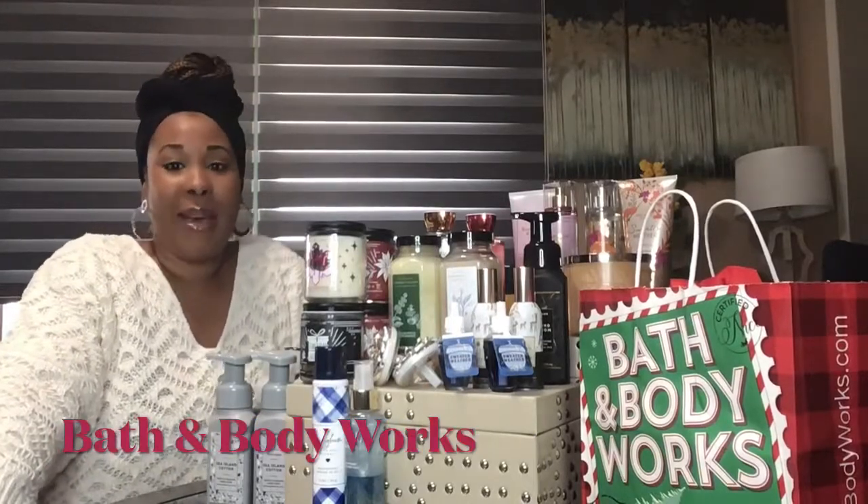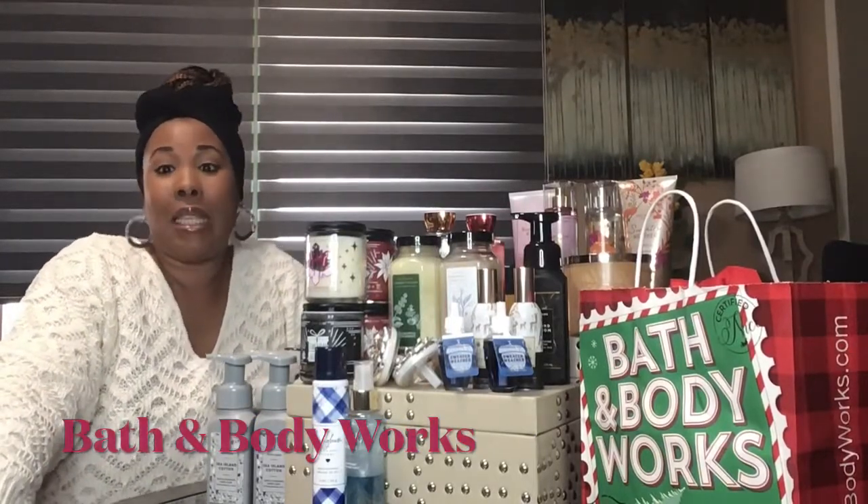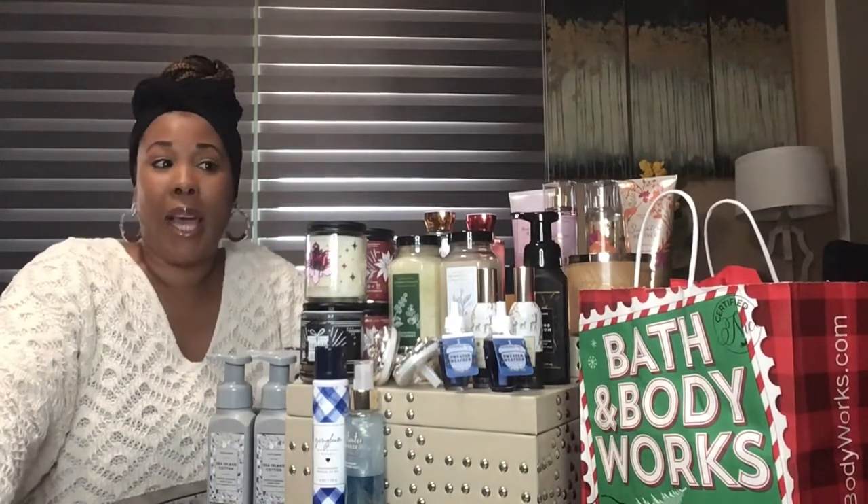Hey guys, welcome back to my channel. As you can see, I have a major haul from Bath & Body Works, and it was just once again on a whim. I was out actually shopping for a birthday gift for my pastor, and then I went into Bath & Body Works and the rest is history.